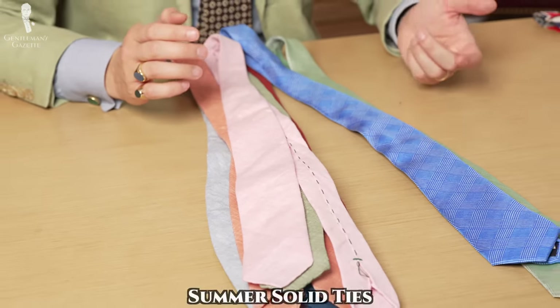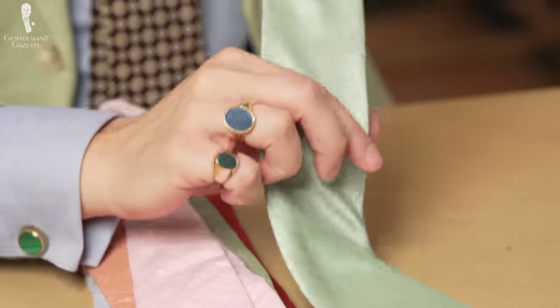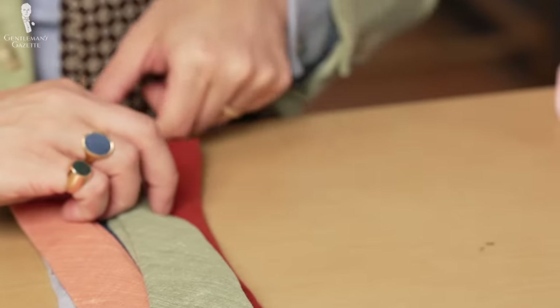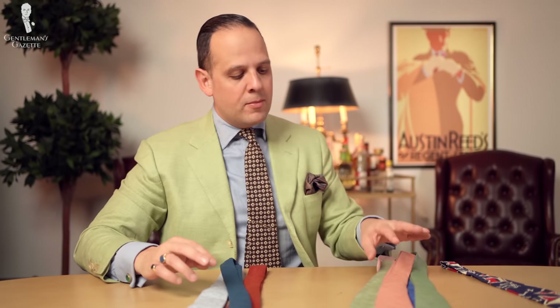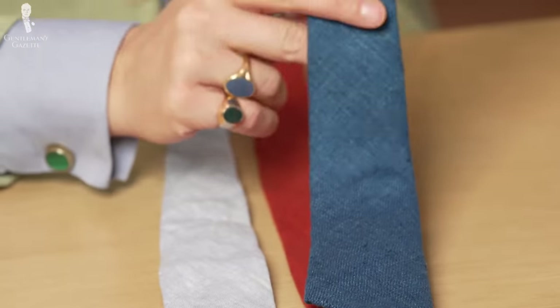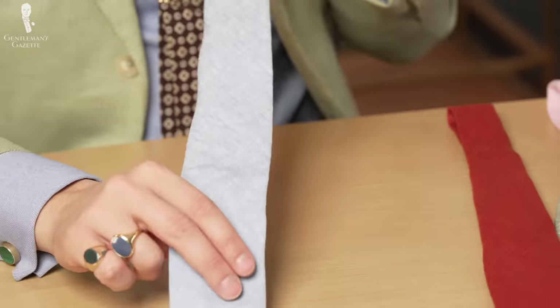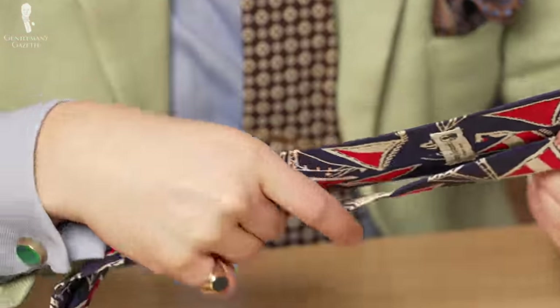There are these summer solids or somewhat solids — a fine Prince of Wales check pattern, a herringbone with green and white, a linen tie, solid light pink, green, orange. These were Fort Belvedere ties that are now discontinued. I think we'll just have to make more of that kind of fabric and bring those back because I like them a lot. This is a kind of interesting Tussah silk style, a linen tie and another linen. Last but not least, I have this really bold pattern tie from Jimmy Appleseed's from Beverly, Massachusetts — very preppy.